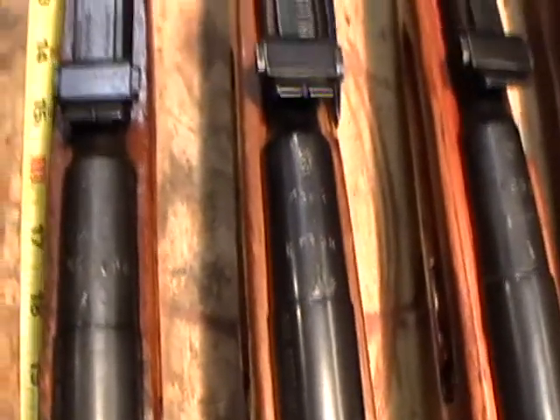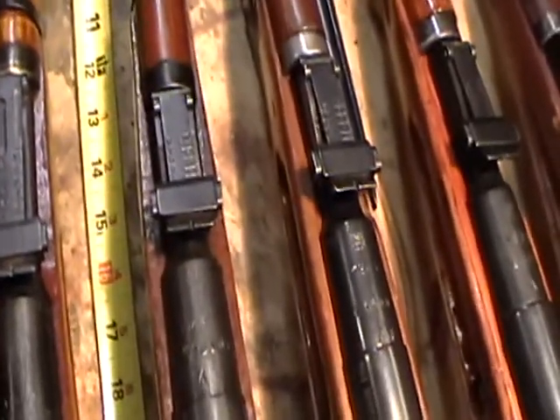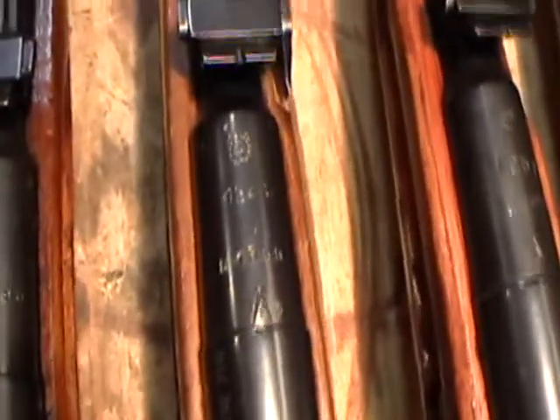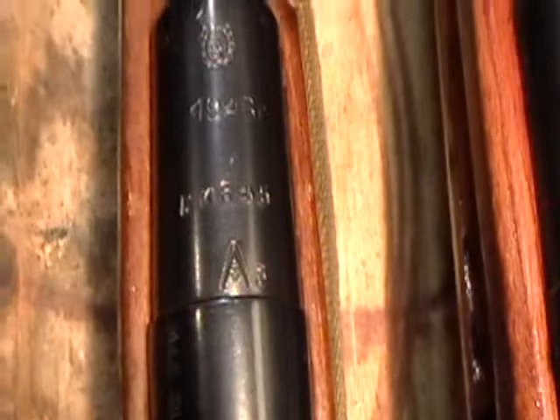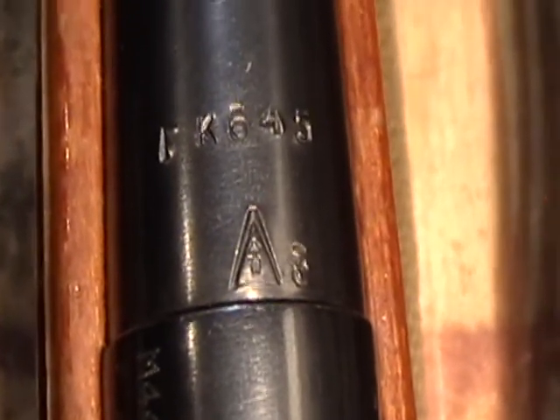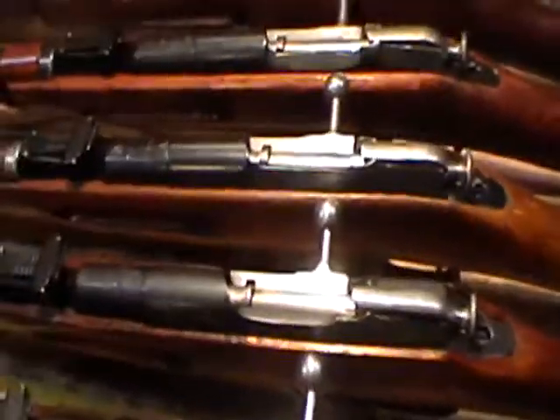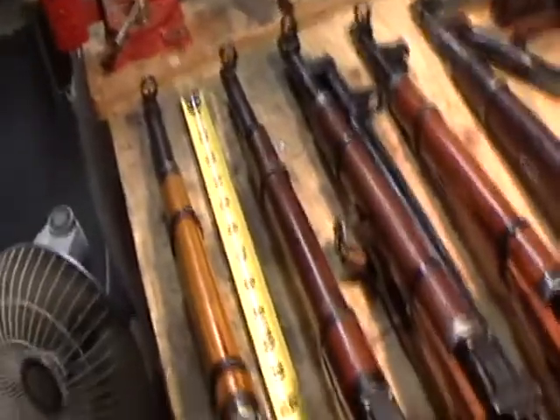This is my 1946 M44. It's got the sling attached and it's in great shape — the bore looks like it's hardly ever been shot. You can see the small arrowhead and small arrow fletching inside the triangle; that's the Izhmash arsenal mark. And you can see they've got a big import stamp on the side there from Century Arms. I bought this off a buddy of mine for $75 — it was my first Mosin-Nagant rifle I ever bought.